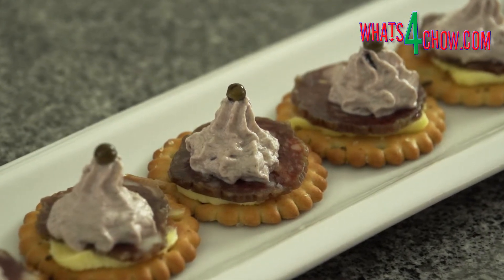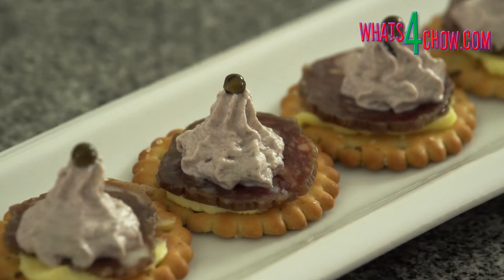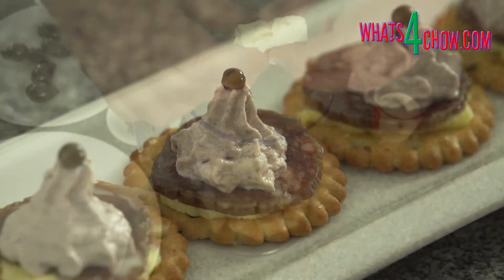You can go directly to the full printable recipe by clicking the on-screen link at the end of this video. Let's start with the creamed feta.